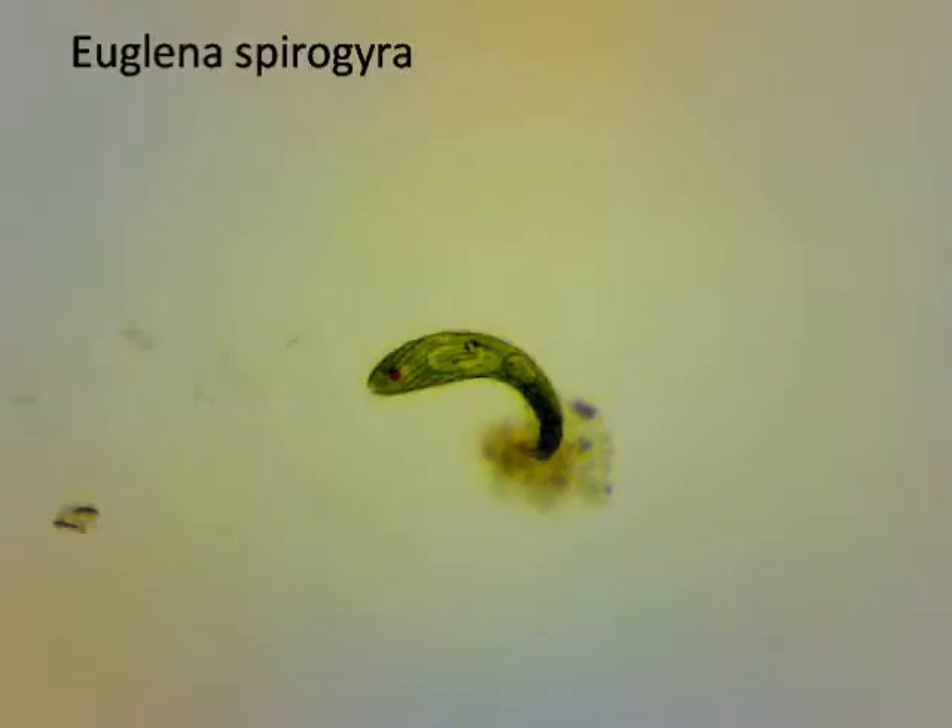This is a Euglena, a very interesting organism. They're sort of a combination between a plant and an animal as they can both produce their own food and eat other organisms. Scientists have been arguing about where to classify this organism, so they're now in the kingdom of protists — they're not plant nor animal, fungus or bacterium.